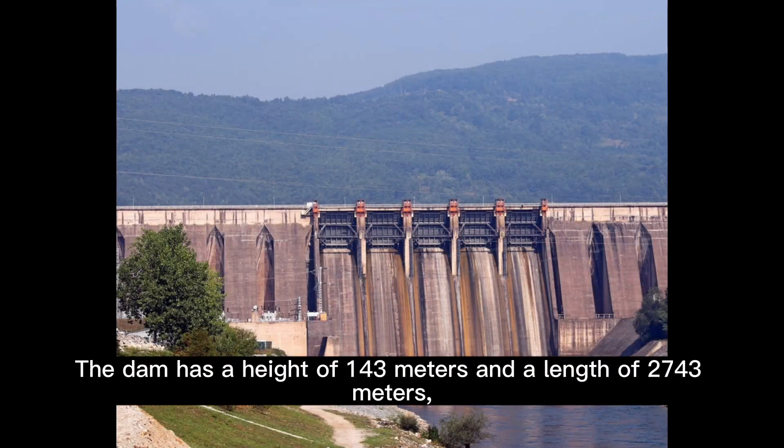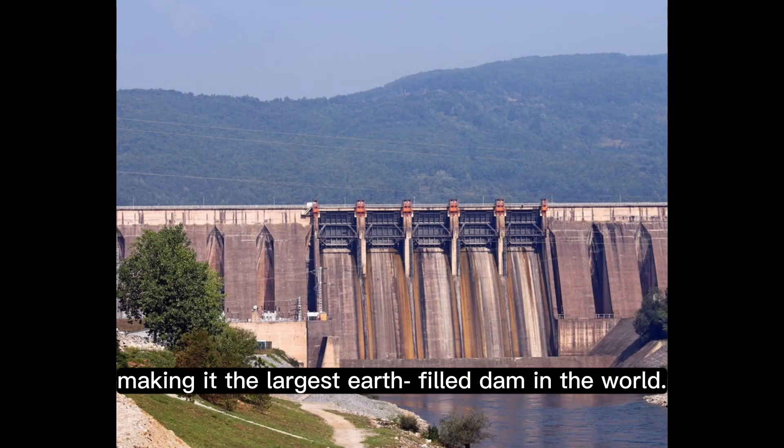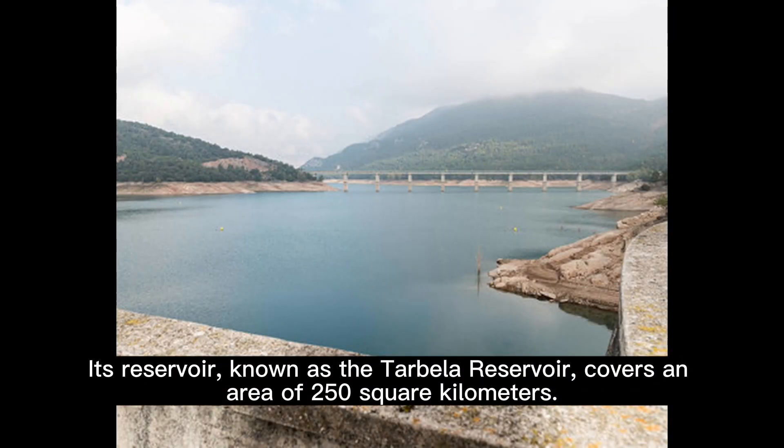The dam has a height of 143 meters and a length of 2,743 meters, making it the largest earth-filled dam in the world. Its reservoir, known as the Tarbala Reservoir, covers an area of 250 square kilometers.